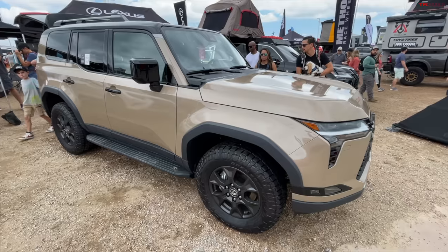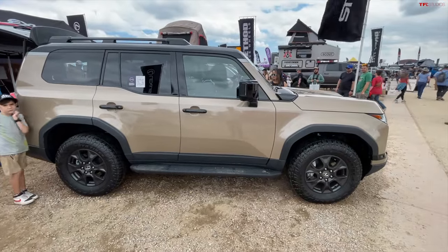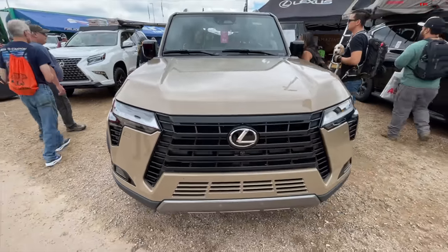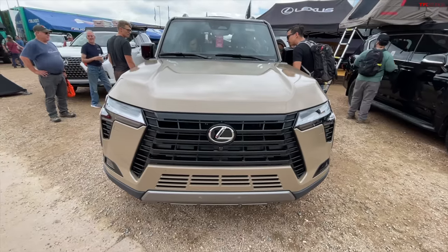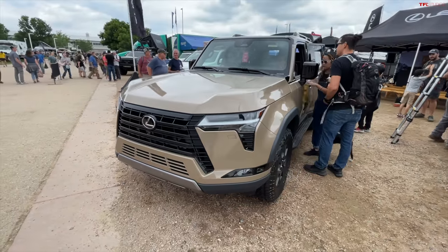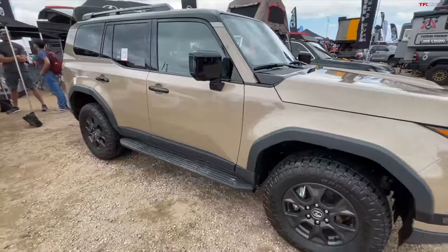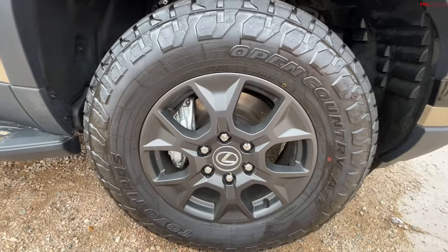The GX 550 makes 349 horsepower and 479 pound-feet of torque — more than the Toyota, but not dramatically so. The torque is only up about 15 pound-feet and the horsepower up about 20–23. We'll have to see how the twin-turbo V6 performs relative to the hybrid system in the Land Cruiser, especially off-road in terms of torque modulation and power delivery. On paper the numbers are pretty similar. Both have full-time four-wheel drive, center diff lock, rear diff lock, and both can be had with the front stabilizer bar disconnect — a lot of the same tech.